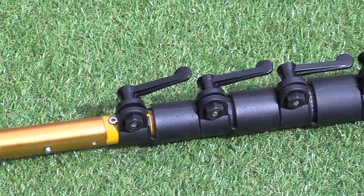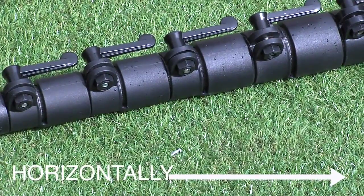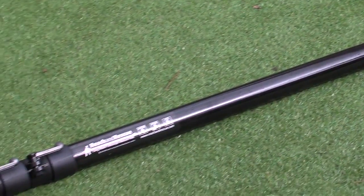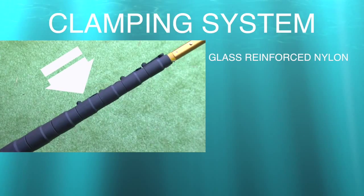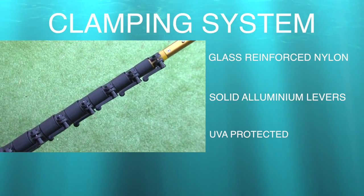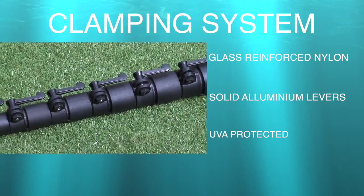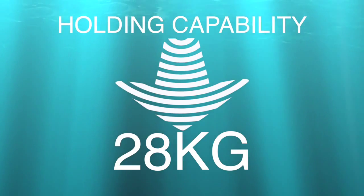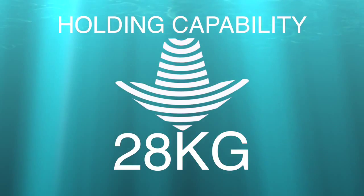Whilst the poles are generally used horizontally on the water, the massive strength and rigidity of the design and build allows you to use the poles vertically and even extend outwards without the support of water. Holding the sections together and controlling the extension, we have the clamping system. These are made from glass reinforced nylon with solid aluminium thumb levers. They are capable of withstanding extremes of temperature from as low as minus 30 to above 40 degrees centigrade without any compromise. The holding capability of each clamp has been independently tested to hold a hanging 28 kilogram weight — easily enough to pull several men through the water if necessary.